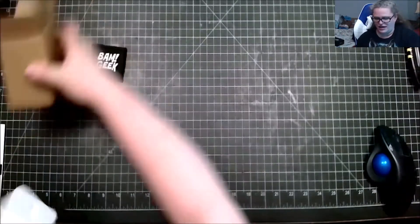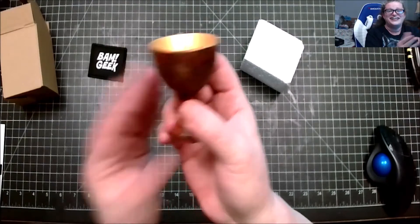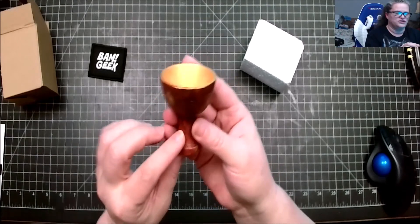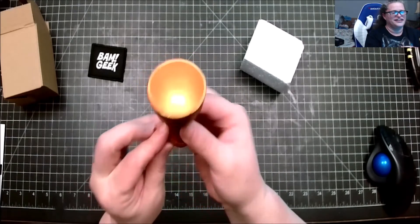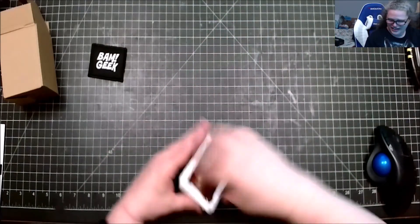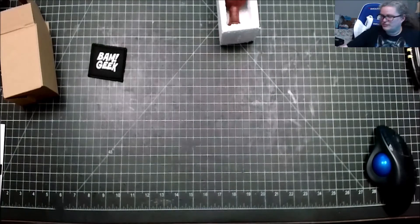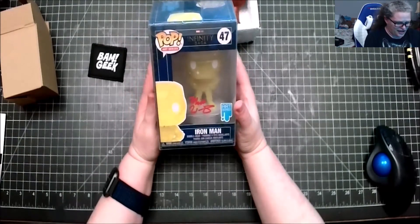This is pretty cool — the prop is from Indiana Jones and the Last Crusade! I love that movie, it has one of my favorite actors, Sean Connery, in it. Rest in peace, Mr. Connery. This is the cup — the Holy Grail — and that is so cool. I love it!